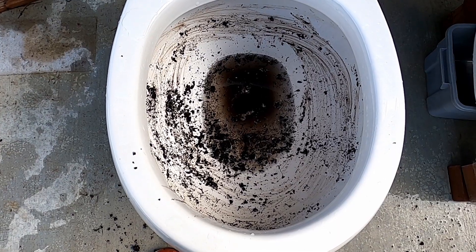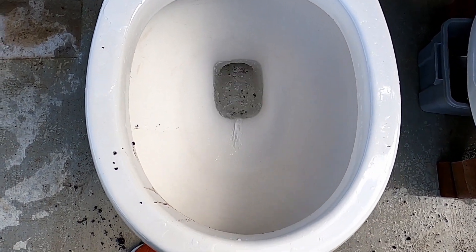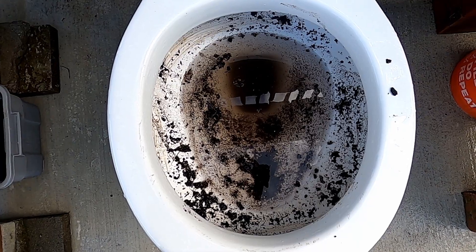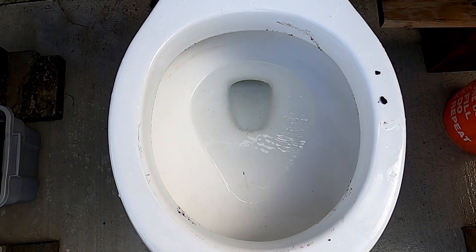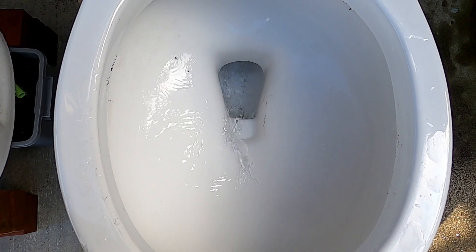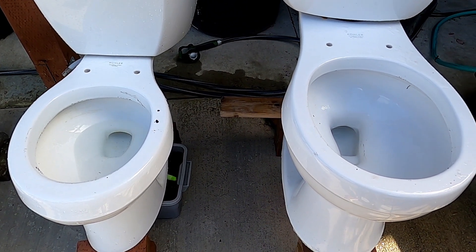The next test is a dirt test to see how well the rim washes the bowl. On the Jacuzzi, it missed a spot and left some crumbs. The 1998 Ingenium did really well on the rinse. The Cimarron Class 5 left a couple of spots, but overall did pretty good. I think the two toilets — the Class 5 and the Ingenium — tied that test.